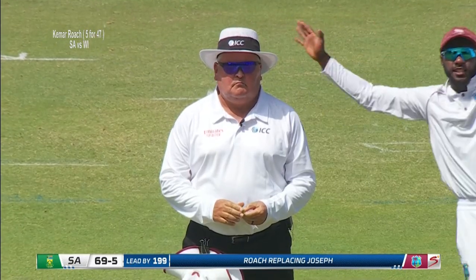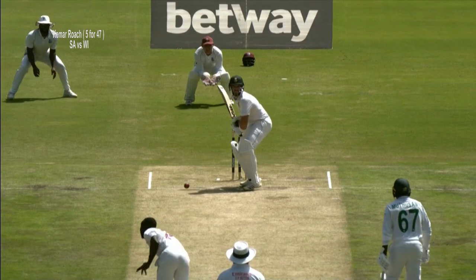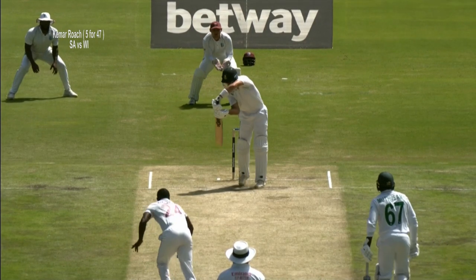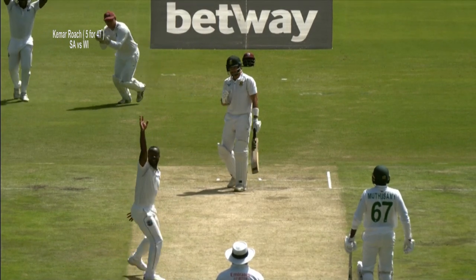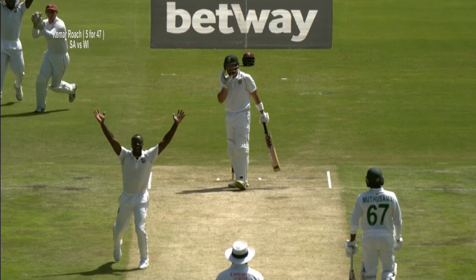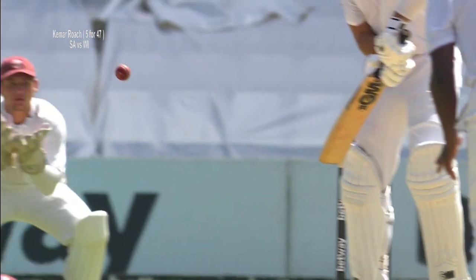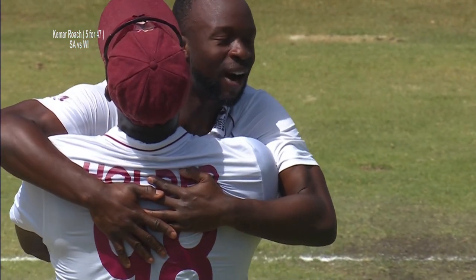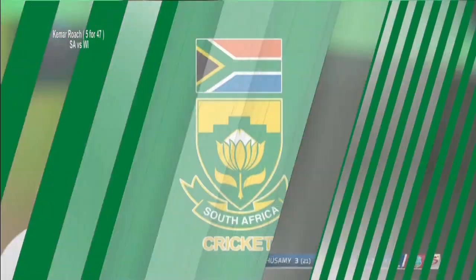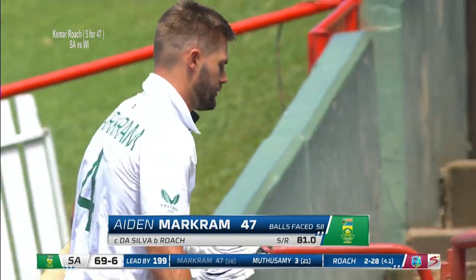That's a beautiful delivery too — too good. How's this for a start: first delivery angling back in at Aidan Markram, hits the seam, he has to play at it, faintest of edges on the way through to the wicket keeper. Kemar Roach has this for a start — that's the big fish, that's the one they wanted. Aidan Markram has to make way for 47; South Africa 69 for six.